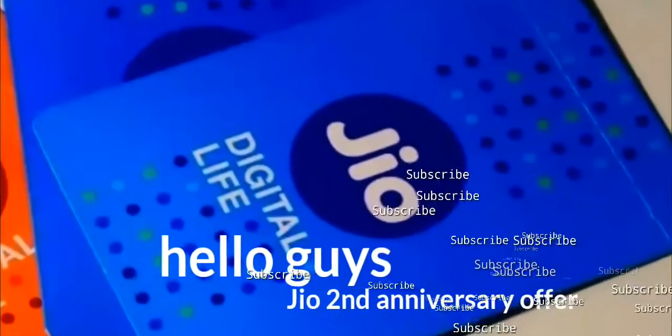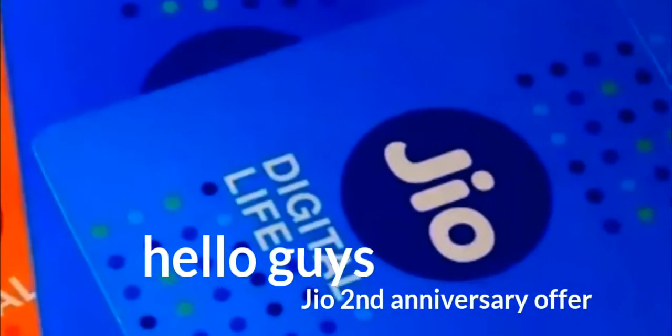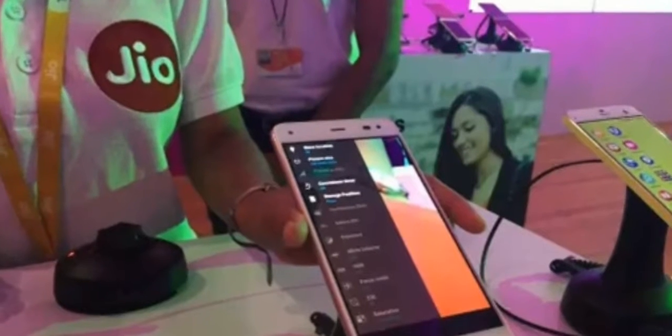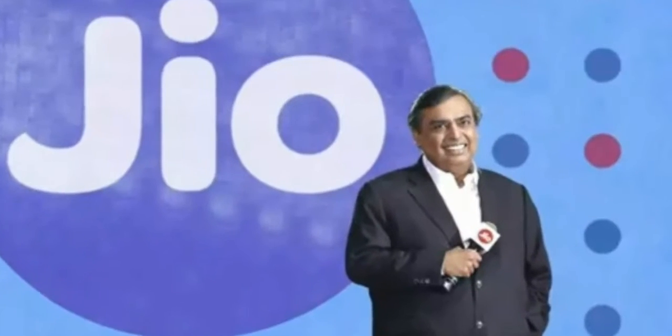Hello guys, welcome back to my channel Gagan Tech Technicals. Today's topic is Reliance Jio's new anniversary offer — the second anniversary offer. Previously we used to recharge for rupees 399 for 128 GB of data for three months.